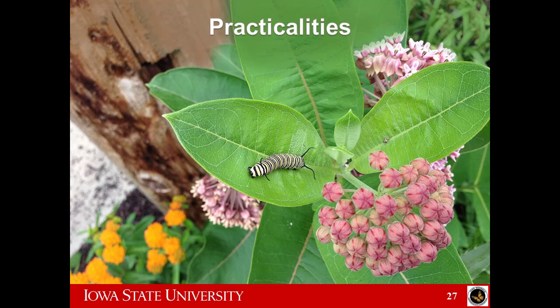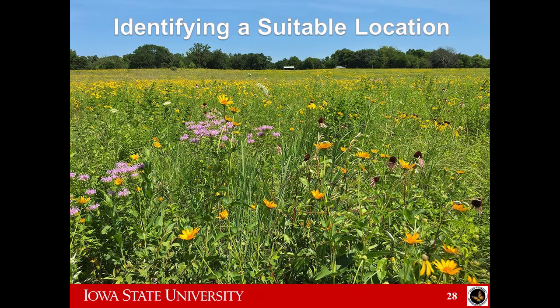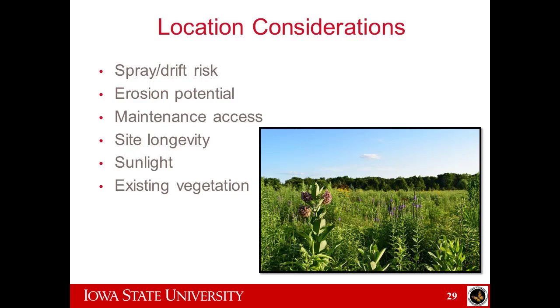Now I'm going to step into practicalities about habitat establishment itself — how-to's and stuff like that. Let's identify a good spot. One of your first things to think about is your risk of spray or drift. If you're the one applying herbicides right next to the field, you'll probably be fine because you'll pay attention to wind direction. But if someone else sprays on a lot of windy days, you may want to put your plot a little further away from that field.